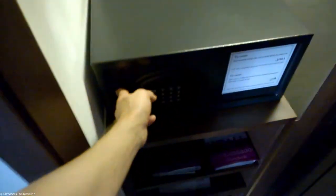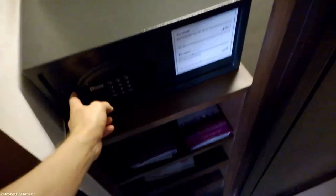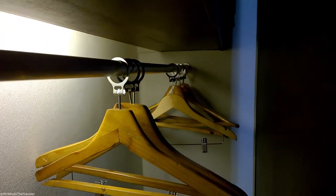There's a loud AC. Here's the safety deposit box — it looks kind of old.